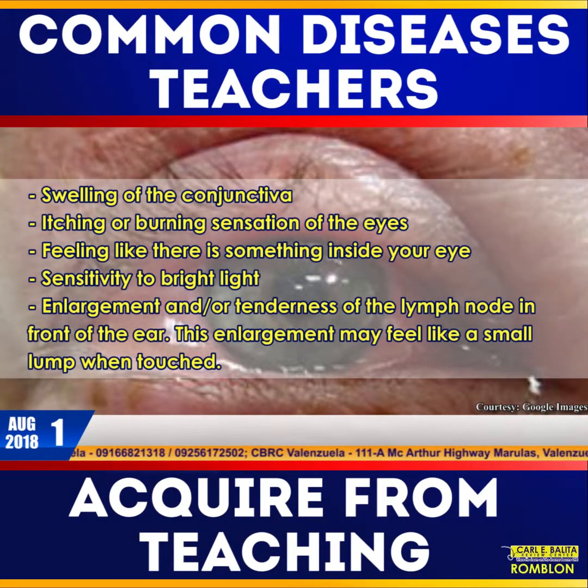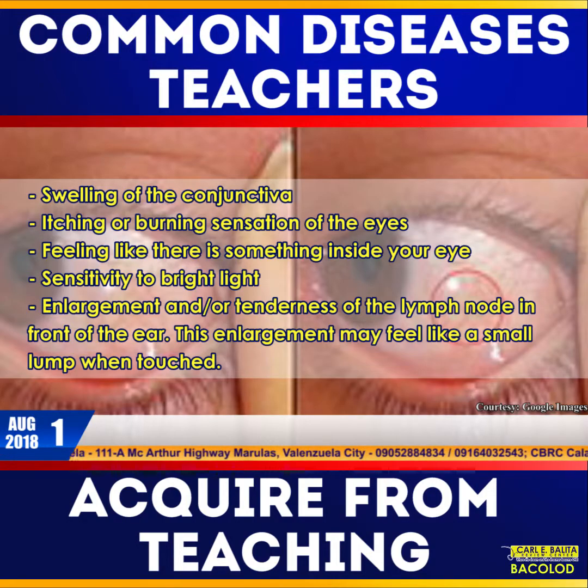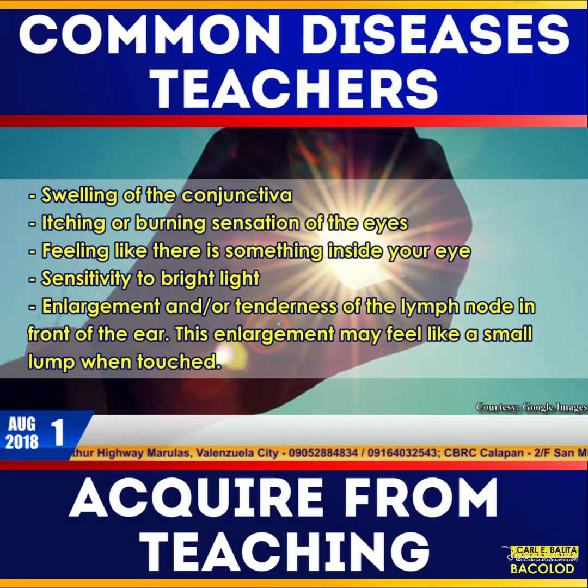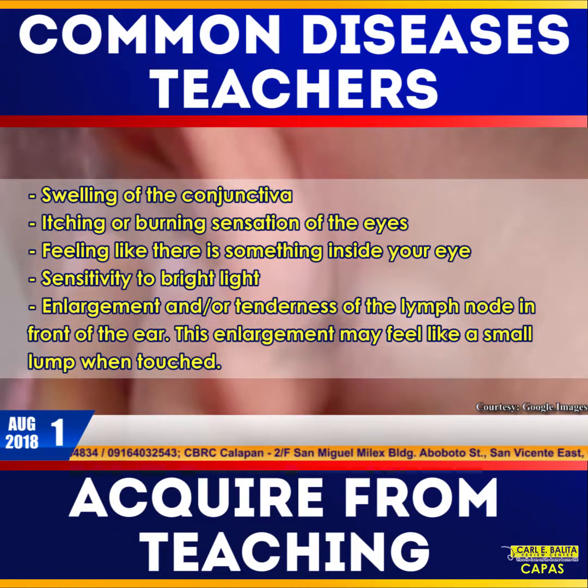Here are some of the symptoms that may indicate that you have conjunctivitis: swelling of the conjunctiva, itching or burning sensation of the eyes, feeling like there is something inside your eye, sensitivity to bright light, and enlargement and/or tenderness of the lymph node in front of the ear. This enlargement may feel like a small lump when touched.